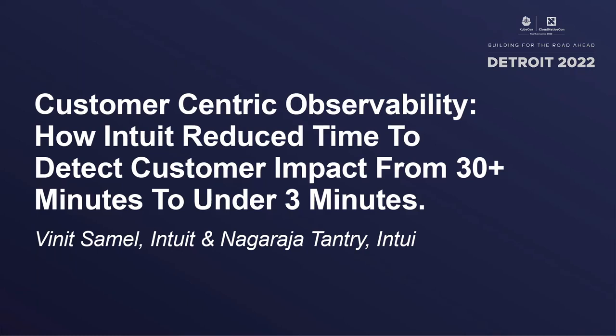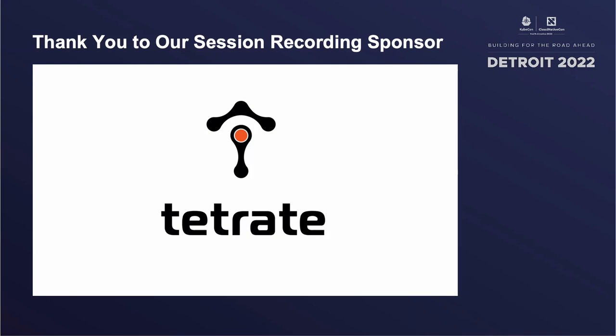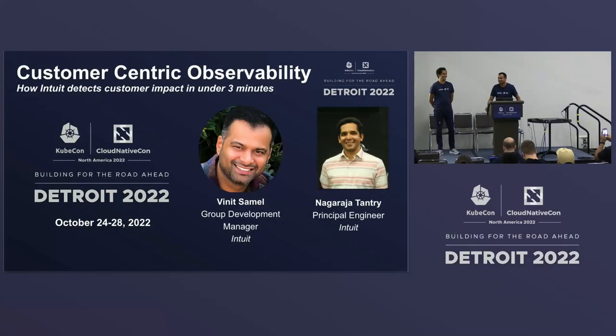Hey everyone, thank you for joining us this evening. I realize it's past 5 p.m. on a Thursday, and we're all here, so thank you again for that. Today we are here to share our journey about customer-centric observability and how at Intuit we've been able to successfully detect customer impact in under three minutes.